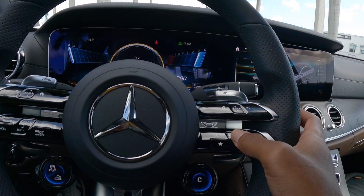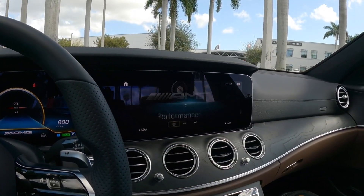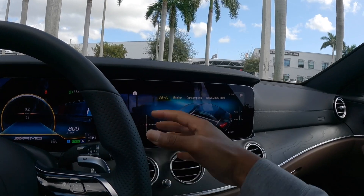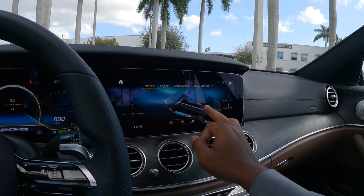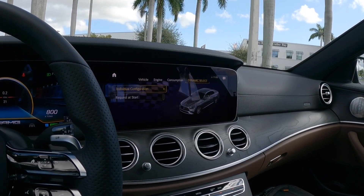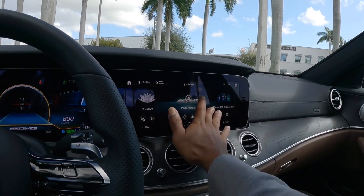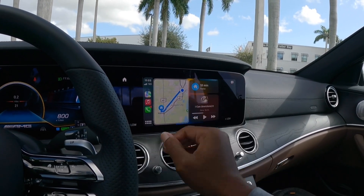Over here are touch-sensitive buttons to adjust volume and navigate the system. Going into the AMG performance page, it shows your vehicle's cooling temperature and torque, and you can see where torque is being split. There's a dynamic or select setting, and you can also do individual — reduced, moderate, sport, or dynamic. The Apple CarPlay is very responsive, and the screen is very responsive in general.